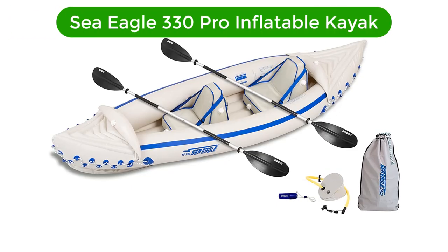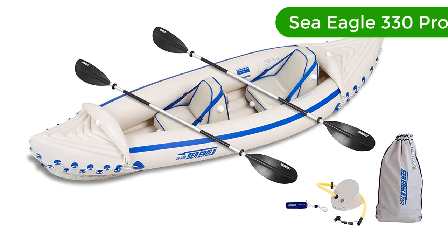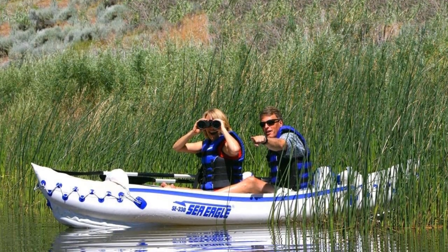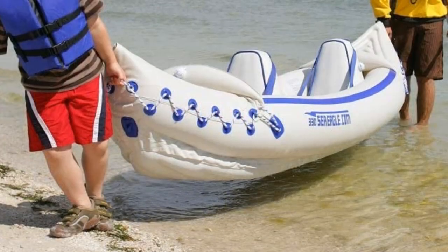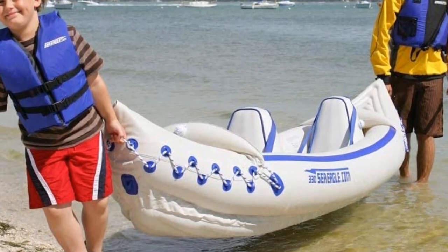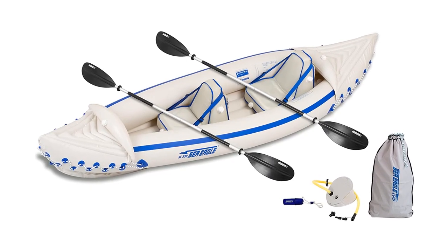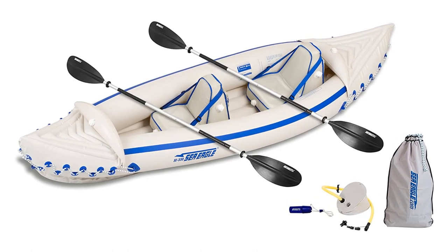Number 5. Our fifth best pick is the Sea Eagle 330 Pro Inflatable Kayak. Suitable for beginners as well as experts, it can be used on lakes, whitewater class 3, and the ocean for fishing, yacht tending, and skin diving. Labeled America's most popular inflatable kayak, the Sea Eagle 330 is a powerhouse. This is the predecessor of the Sea Eagle 370, the only difference being the carrying capacity — the 370 can carry 150 pounds more than this one.